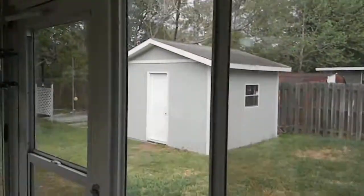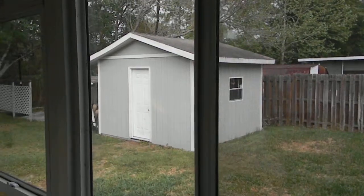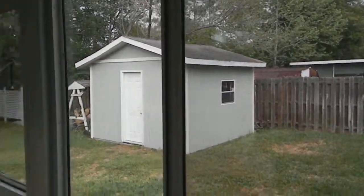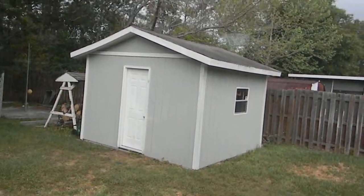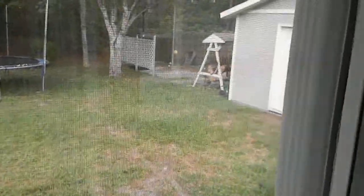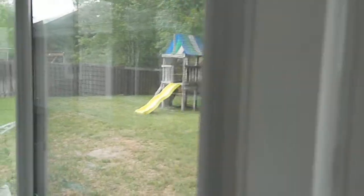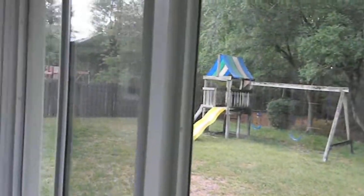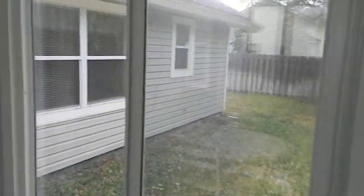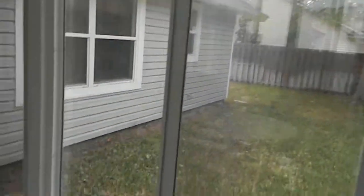Panning around to show the yard — it's a nice size yard with a really nice shed. Dolores was eyeing that up; she sees it as her private escape room. There's also a little extra area behind the shed, and there's a trampoline in the yard, which Dolores has been eyeing up too.